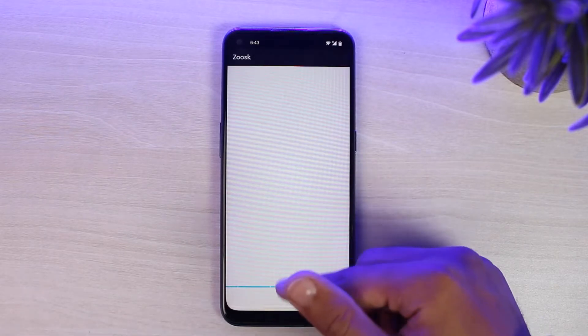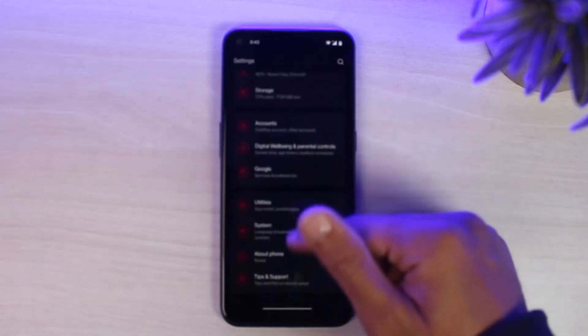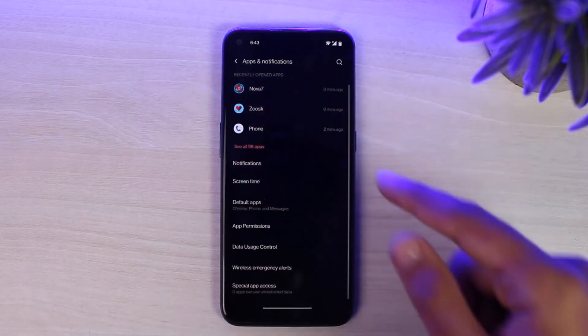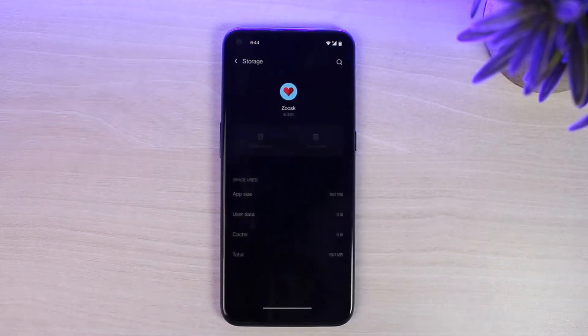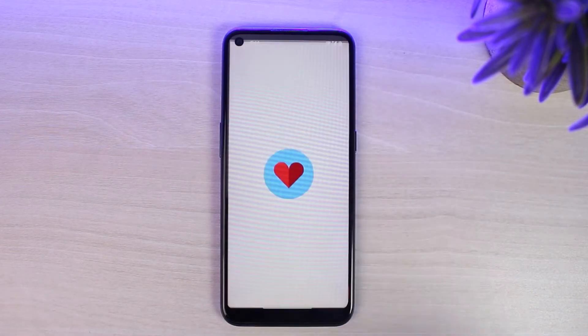Another way is to simply go to Settings. After that, scroll down until you see the option Apps. Now tap on the option ZOOSK and then go to Storage and Cache. Now clear both the cache memory as well as the entire storage of ZOOSK — that will make the app as good as new. Once you've done that, simply try opening your ZOOSK app once again.